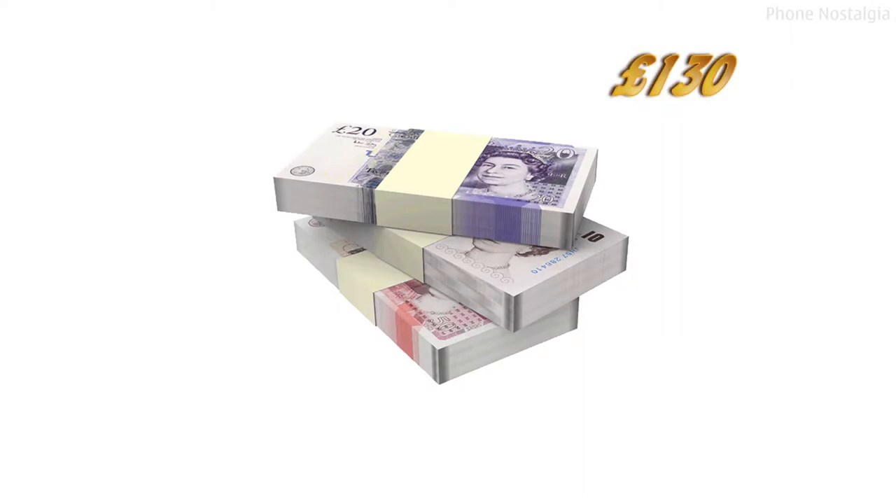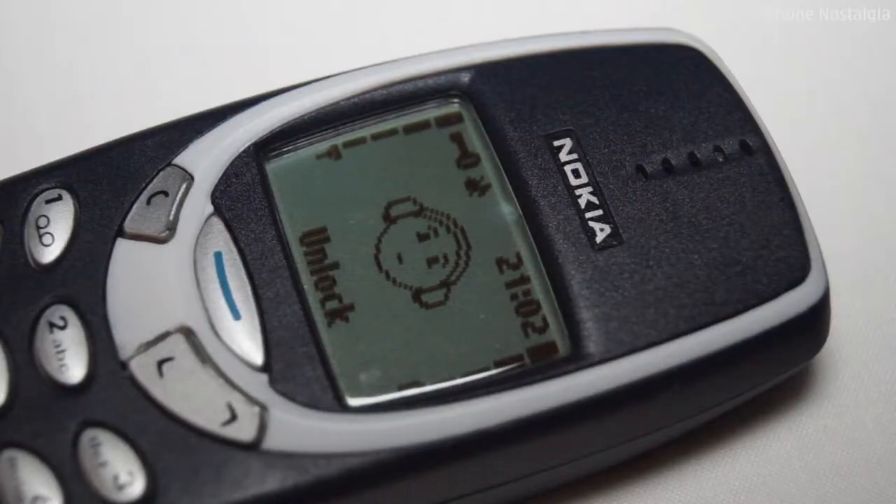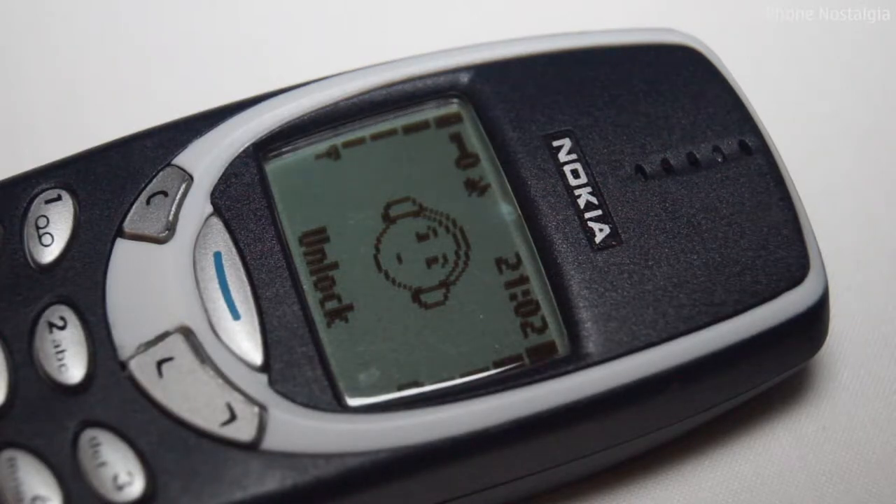When released, the 3310 had a retail price of around £130, which is around £200 in today's money based on an average inflation rate of 2.8%. The 3310 has an 84x84 pixel monochrome display — no fancy Super AMOLED or Retina display here.